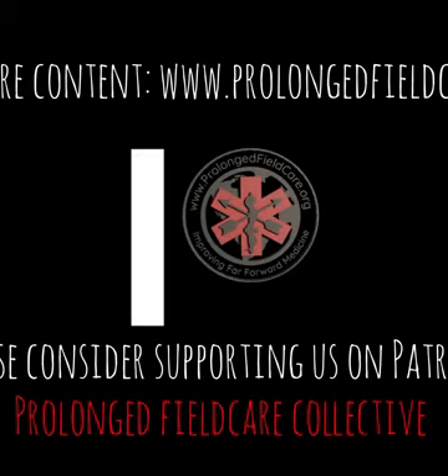For this podcast, be sure to go to our website at www.prolongedfieldcare.org. Find us on Facebook, YouTube, and Instagram. Subscribe and stay on the bleeding edge of combat medicine. This is Dennis for the PFC Podcast, out.